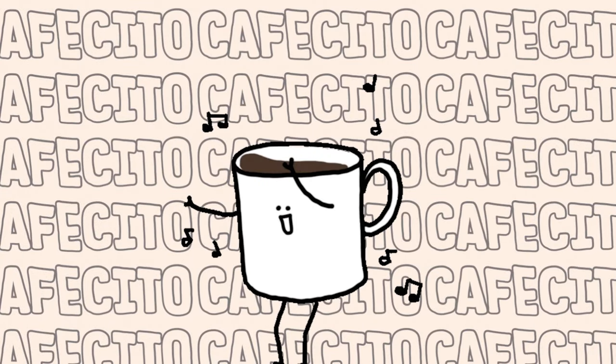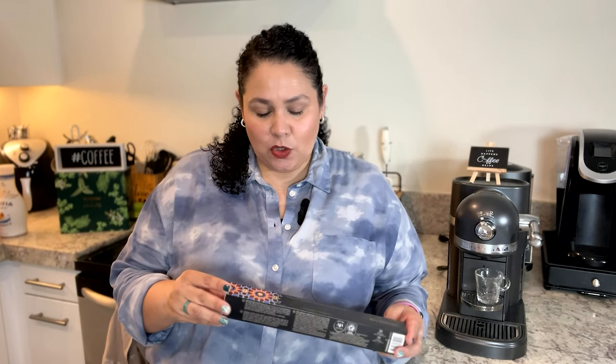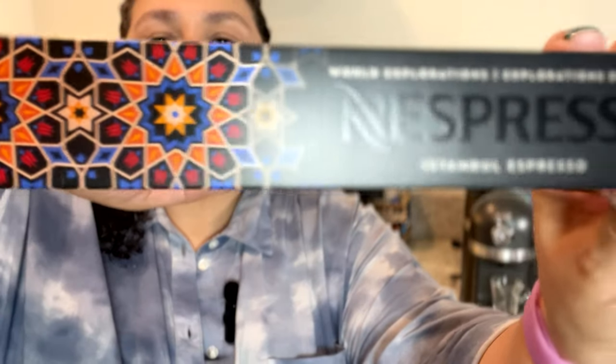Hello friends, this is Veronica and you know what time it is — it's cafecito time! Today I'm finally getting to the new World Explorations coffees from Nespresso. Make sure you stick around and don't forget to subscribe. I make videos about coffee reviews, coffee recipes, coffee adventures, and everything from the wonderful world of coffee. Today we are going to taste test and review World Explorations Istanbul Espresso from Nespresso.